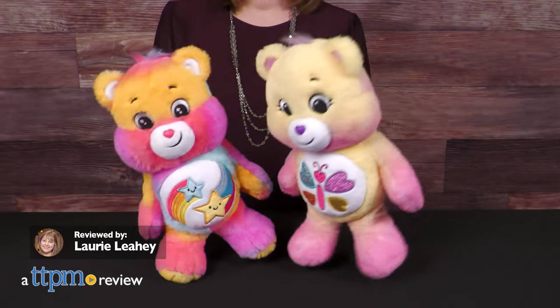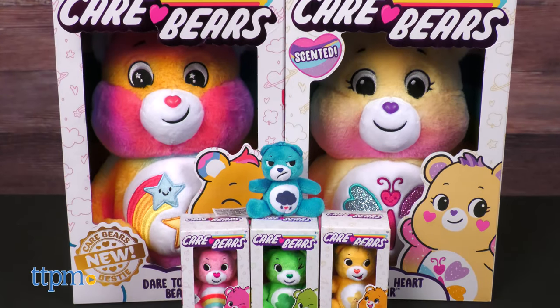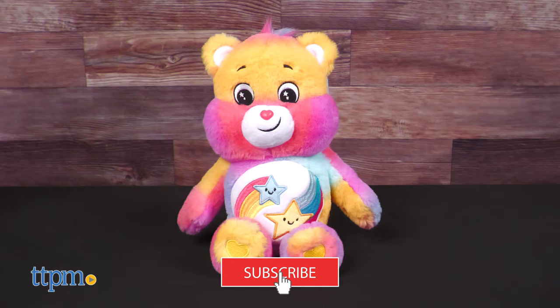There are all new ways to care and share your Care Bears love. I've got three new plush toys from BasicFun, and if you want to see even more Care Bears and stuffed animals, click that subscribe button.